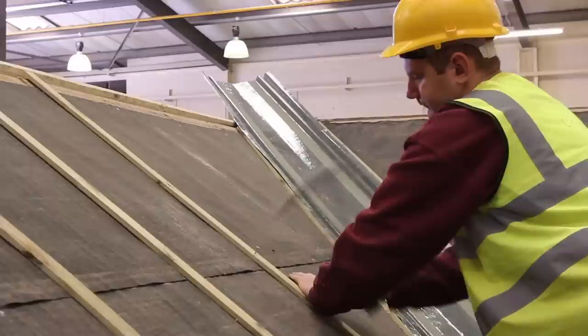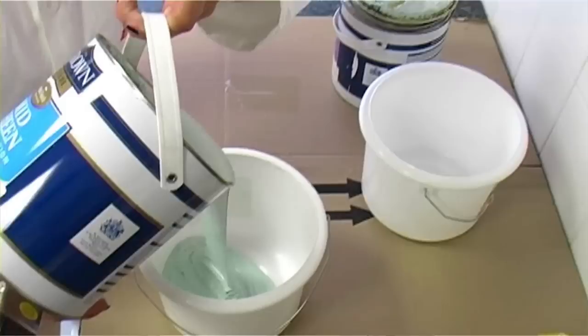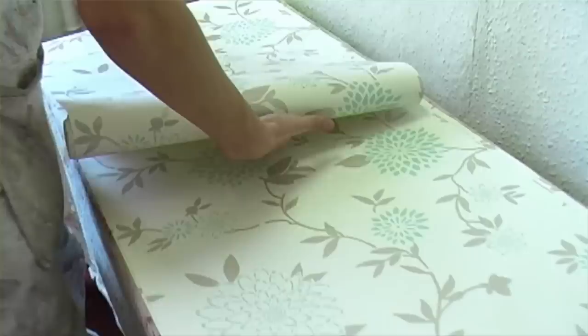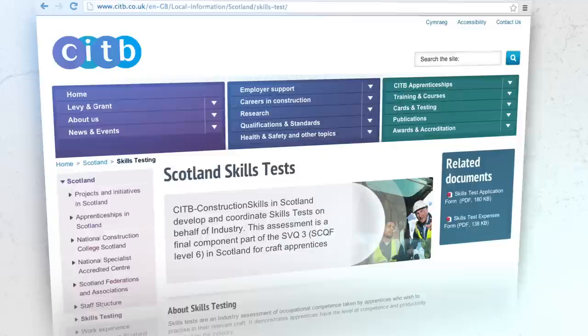Once you have passed your skills test, you still have to complete the time-served elements of your apprenticeship to be a fully qualified tradesperson. Your SPADAC or SBATC registration form shows the date on which you will complete your apprenticeship. By this time, you should have achieved your Professional Development Award, Core Skills and all other units of your SVQ. This combined with passing your skills test means you would then receive final certification for your SVQ Level 3 and Modern Apprenticeship. You'll be fully qualified to work on a site in any country in the world, and this will help you get any future employment or even start your own business. Good luck when it's time to take your skills test. If you need any further information on skills testing, please look at our website, citb.co.uk.